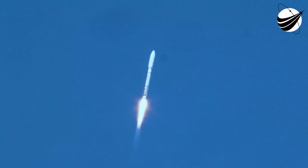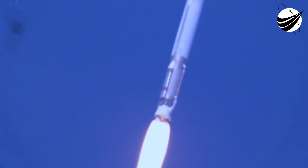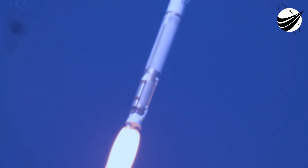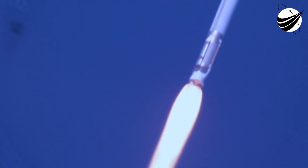You're hearing the voice of Rob Gannon, providing launch commentary. 4 miles out, 2.3 miles downrange, traveling at 1,250 miles per hour. Everything looks good. The vehicle is now supersonic.